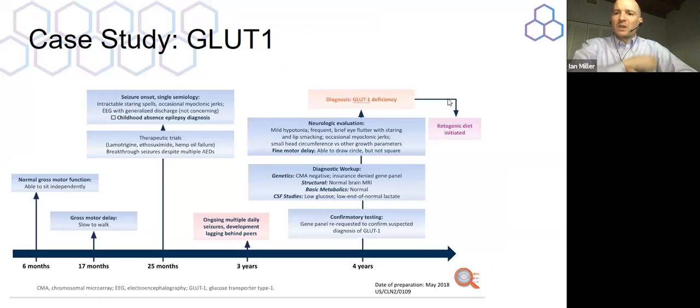Here is an example of a child who had epilepsy with normal function initially at age six months, but then became slow to walk with gross motor delay observed at 17 months. It wasn't until 25 months that they had their first seizure and was on multiple therapeutic trials including lamotrigine, ethosuximide, and medical marijuana, with breakthrough seizures in spite of multiple AEDs. It wasn't until four years of age that the diagnosis of GLUT1 deficiency was made. GLUT1 deficiency occurs when the brain is unable to move glucose across the blood-brain barrier. By placing the child on a ketogenic diet, you can dramatically change the nature of their epilepsy and the burden of their seizures — and this child did much better.